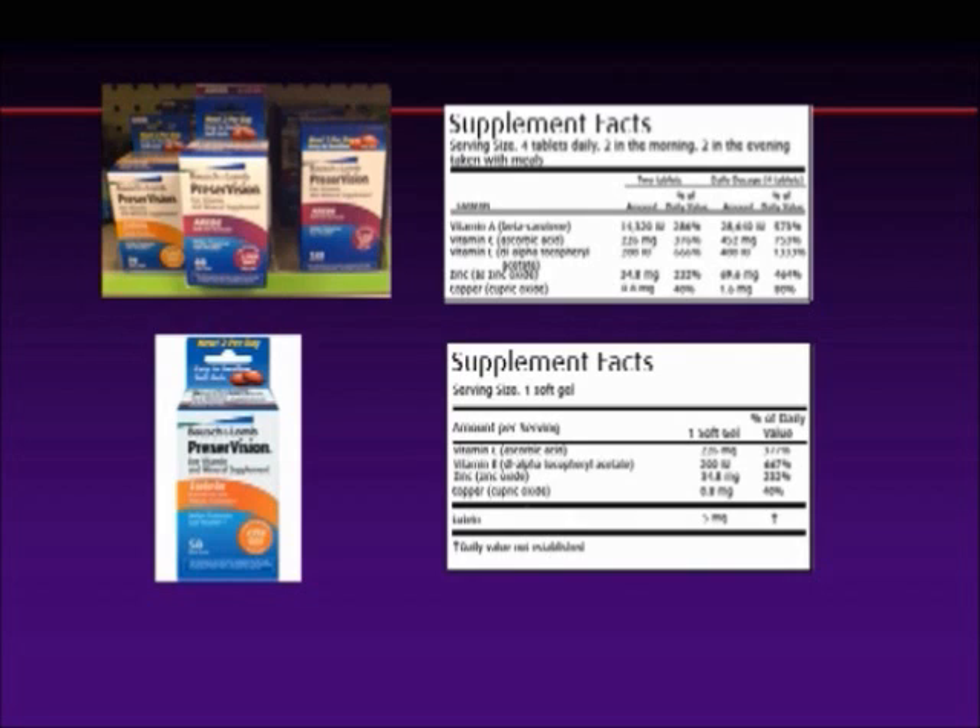There is also a Preservision with Lutein, which probably sells well because patients see 'Preservision' and 'lutein.' But the serving size is one soft gel, and the vitamin C is half of AREDS, the vitamin E is half of AREDS at 200 international units, and the zinc is lower. Then it has lutein at 5 milligrams — not nearly enough — and again, lutein by itself without zeaxanthine. So that's my review of the Bausch & Lomb products. I'm frustrated that they chose to come up with formulas outside of AREDS.